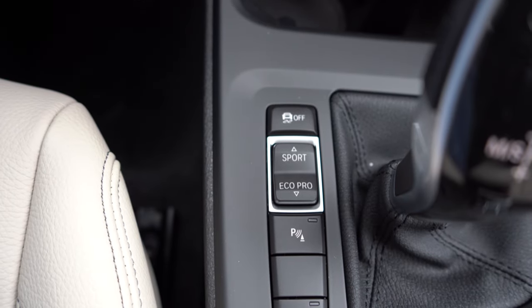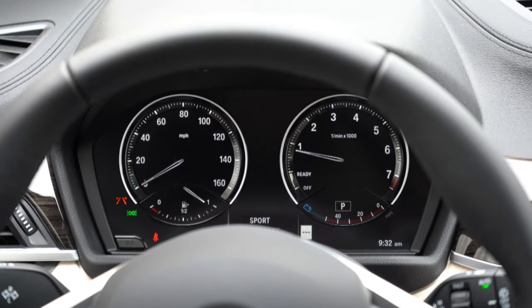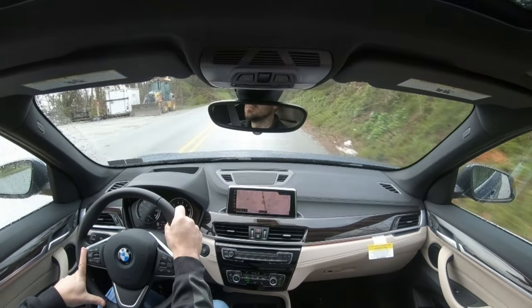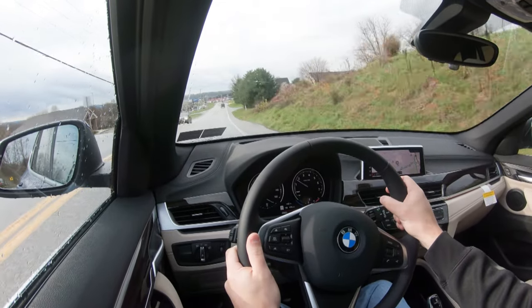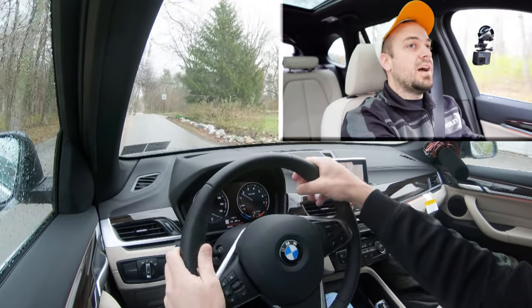Before the acceleration test, there are drive mode buttons just to the left of the shifter — Eco Pro, Comfort, and Sport — adjusting shift points, throttle response, and steering sensitivity. We're throwing it into Sport mode now for the test. It is raining with automatic windshield wipers on, but hopefully we get some decent traction. I'm in Sport driving mode and here we go.